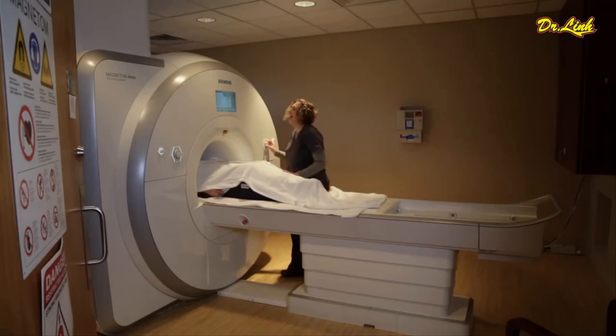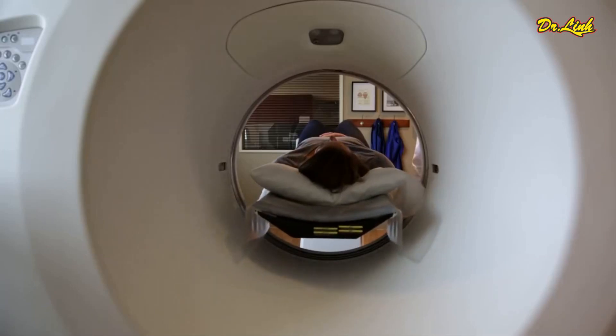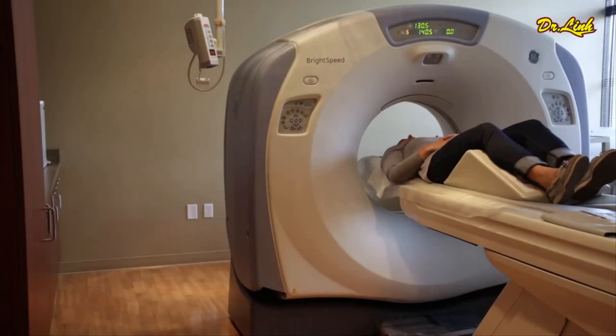I would definitely send them to CVI. I would send them there because I know what kind of quality scan they're going to get, and the radiologist reading it on the other end is very good at what they do. I just don't know how you could get any better. Thank you very much!